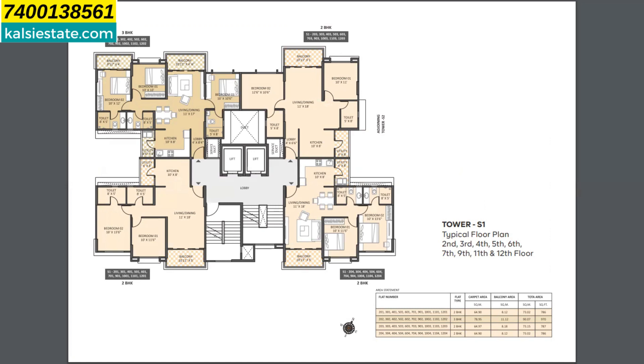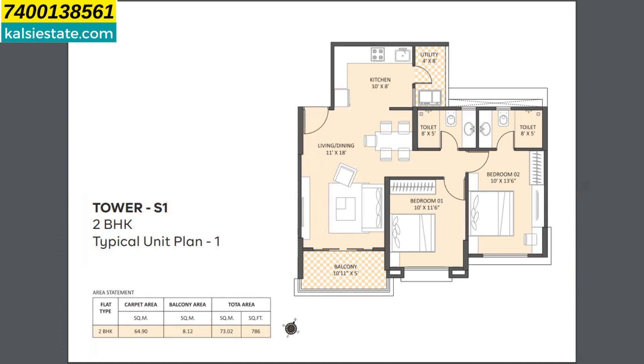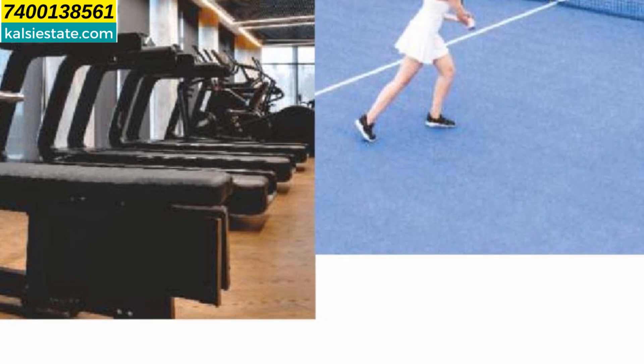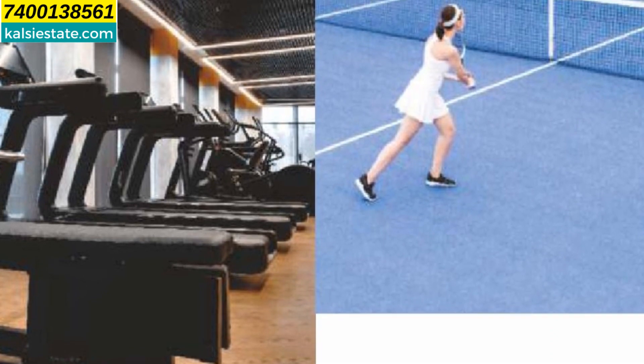Friends, here you can see the floor plan. The S1 floor plan has 4 flats per floor, 2 lifts, and 2 staircases. The carpet area is 970 sq ft and the all-in price is ₹91,56,000. The possession for S1 tower is in December 2024 and S2 tower is in December 2025.